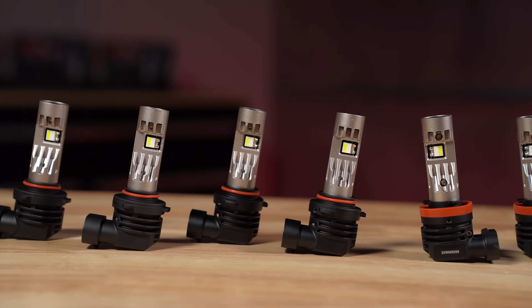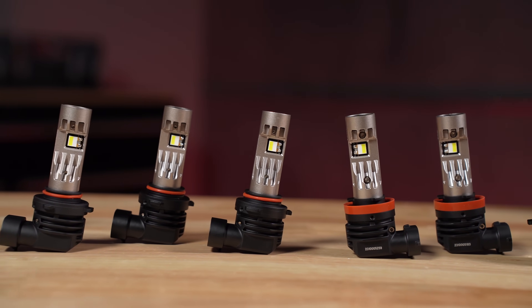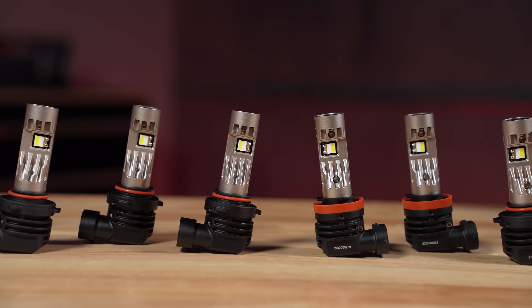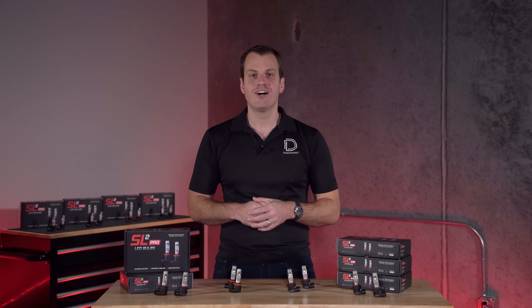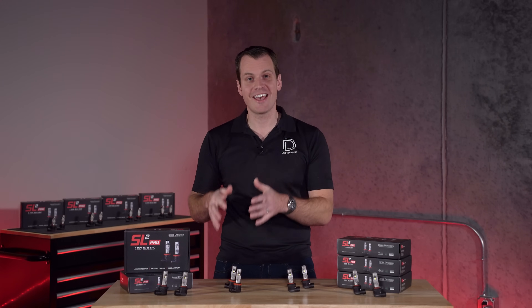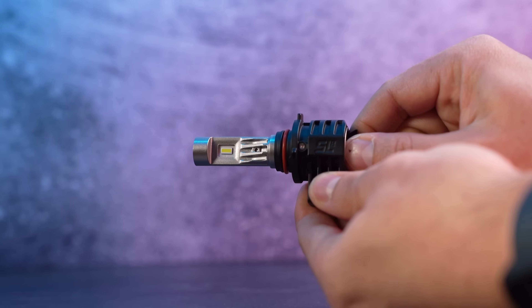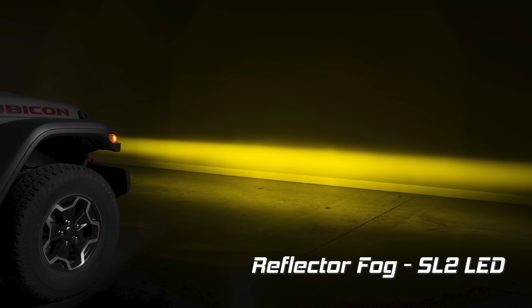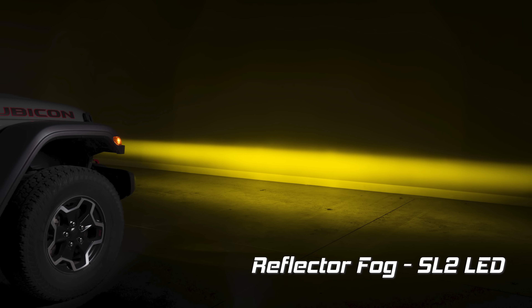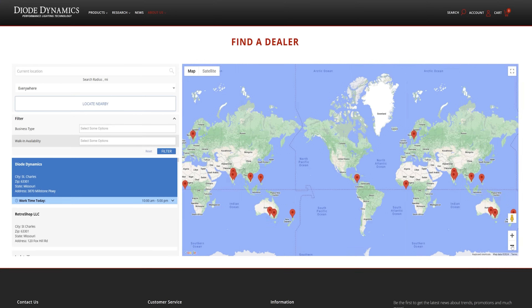In terms of fitments and applications, you'll find the SL2 Pro available in a wide range of different bulb sizes — H11, 905, 906 — as well as some new ones compared to the original SL1 lineup. Also keep in mind that this is the SL2 Pro, the real heavy hitter. If you're looking for a lower price point and don't need so much output, you should check out the SL2. The SL2 is also available in a selective yellow color, which could be beneficial for fog lamp applications. You can find the SL2 Pro available now at diodedynamics.com and Diode Dynamics dealers.